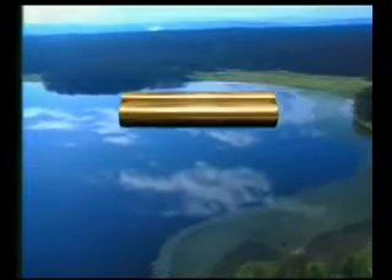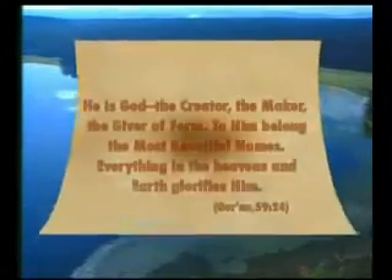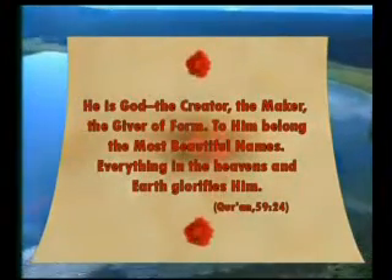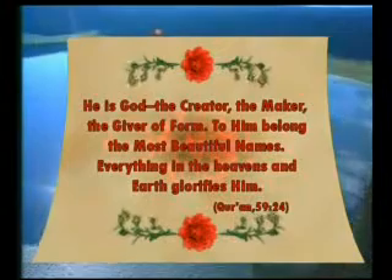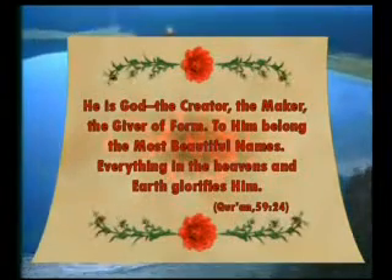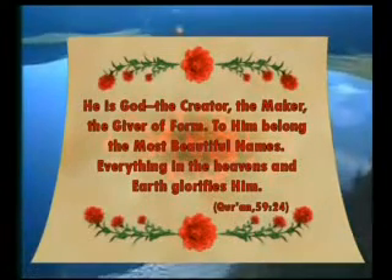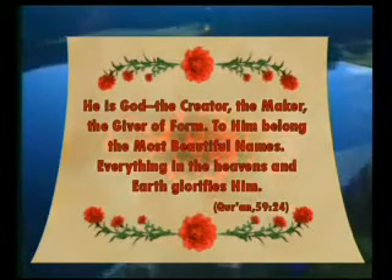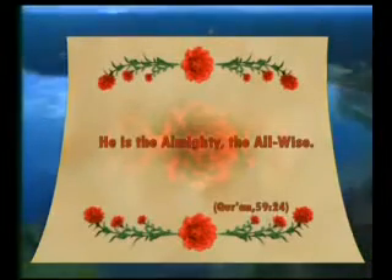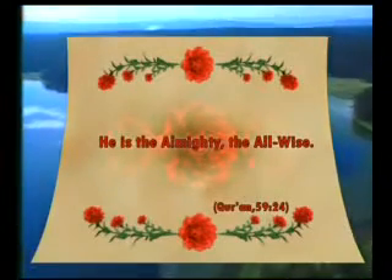The flawless creation of Almighty God is revealed in another verse from the Quran: 'He is God, the creator, the maker, the giver of form. To him belong the most beautiful names. Everything in the heavens and earth glorifies him. He is the Almighty, the all-wise.'